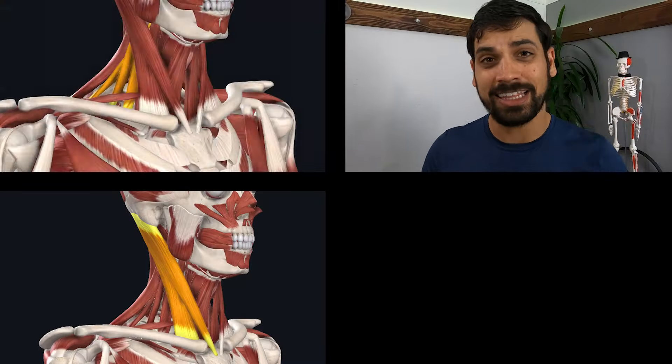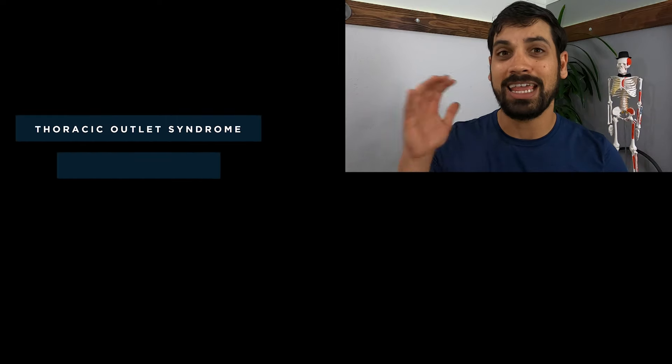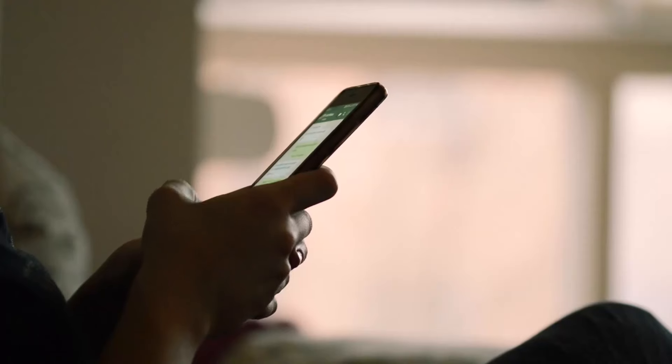Guess which muscles also become overactive and tight when it comes to upper cross syndrome — pretty much the same muscles: the SCM, the scalenes, the pec minor and major, but also others like the upper traps and anterior delts. You can very easily see that multiple muscles overlap both thoracic outlet syndrome and upper cross syndrome. With our modern-day lifestyle like texting on phones and typing on computers, bad posture very likely created your thoracic outlet syndrome.